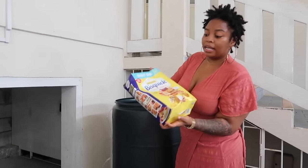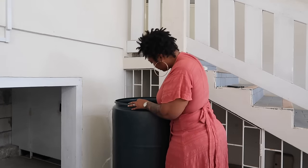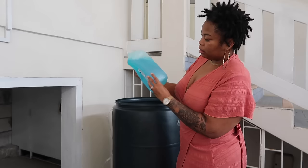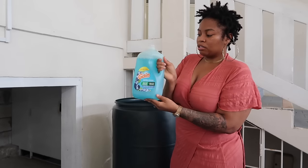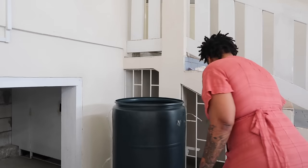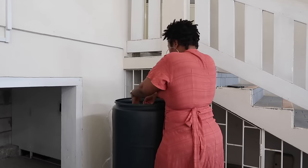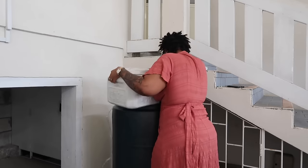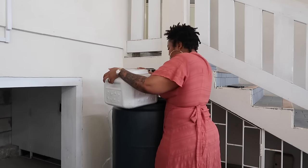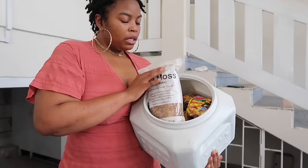A big thing of pancake mix — it's smushed but it looks okay. I got myself some detergent — dishwashing detergent. This is the cat's food section of the barrel, and here I stuffed seamoss.